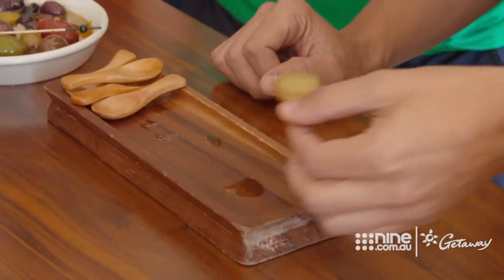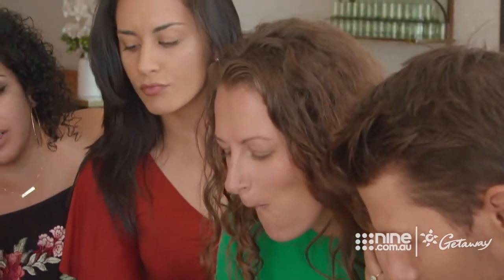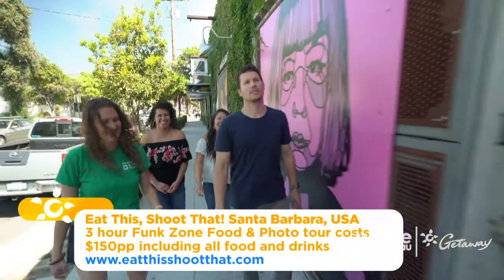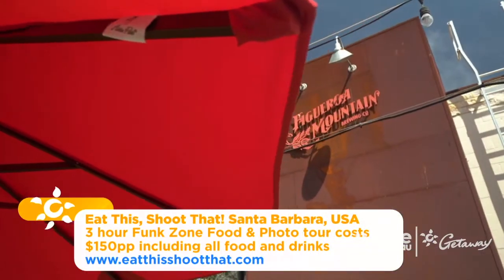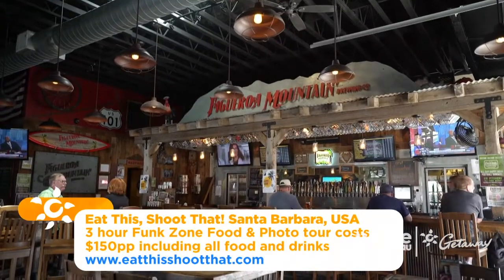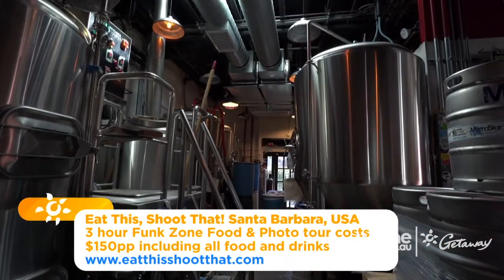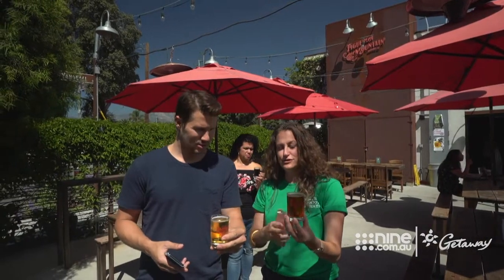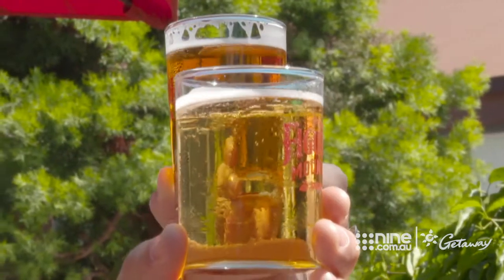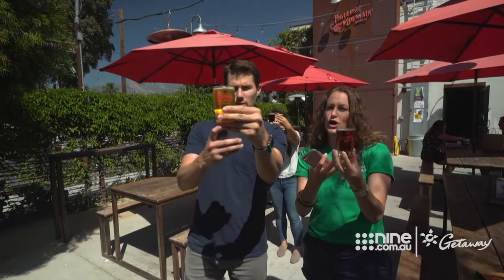Let's eat! Our next stop is at Figueroa Mountain Brewing Co., a tap room showcasing the beers of a family-owned brewery. You want to backlight your beer, with the sun coming right through the glass. Shoot right into the sun so that you get this really nice glow on the beer.